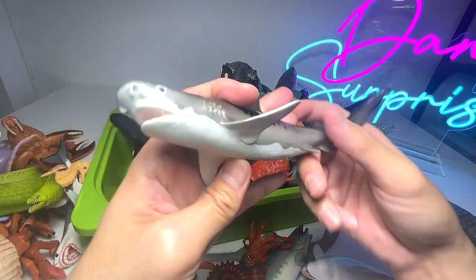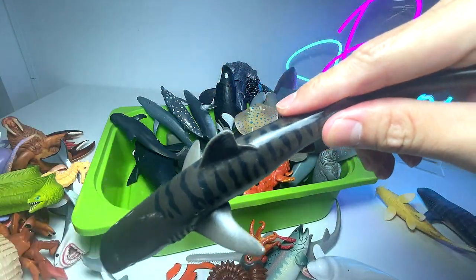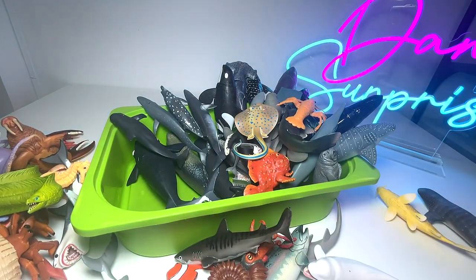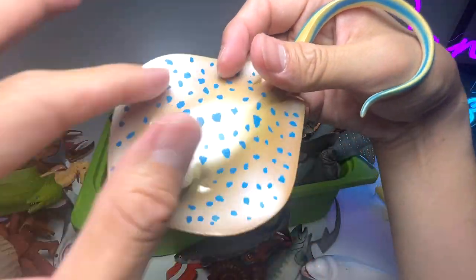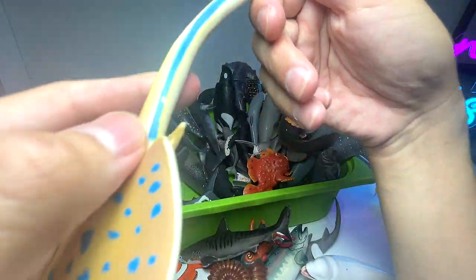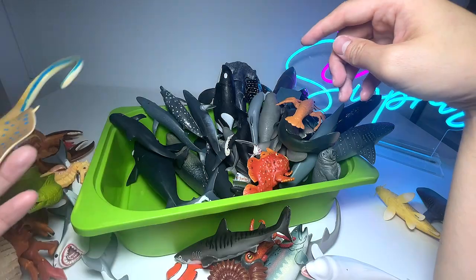We have a tiger shark — you can see it has stripes on its body which sort of resemble the stripes of a tiger. Next, we have a blue spotted ray, a kind of ray with plenty of blue spots on its body. At the end of the tail there are no spots, but you can see a line of blue across the entire tail.